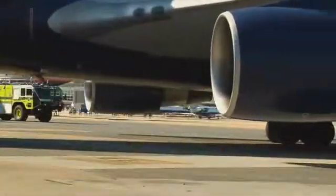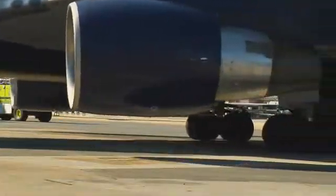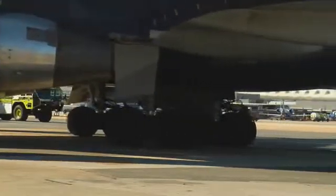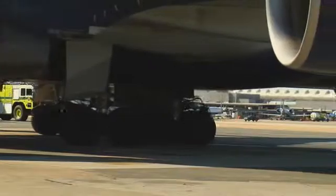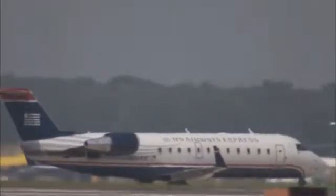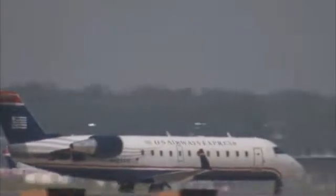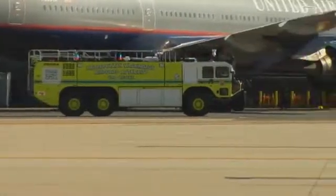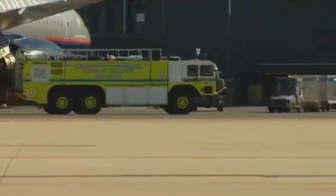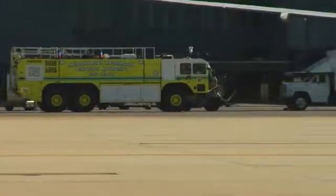Jet engine intakes and exhaust areas are hazardous. People and vehicles have been blown around by jet blast. People and objects can be sucked into jet engines with tragic results. If an aircraft's top and bottom red rotating beacons are on, the engines are likely running. Stay at least 25 feet away from jet intakes and at least two aircraft lengths behind operating engines.